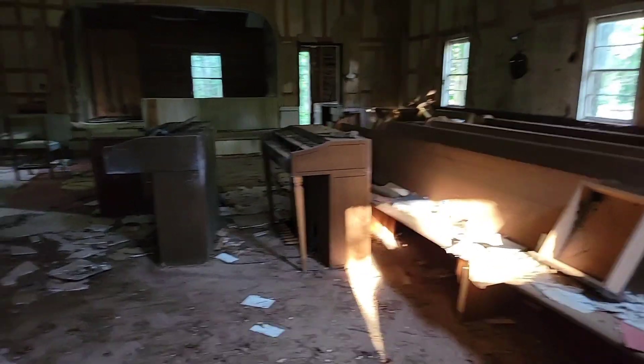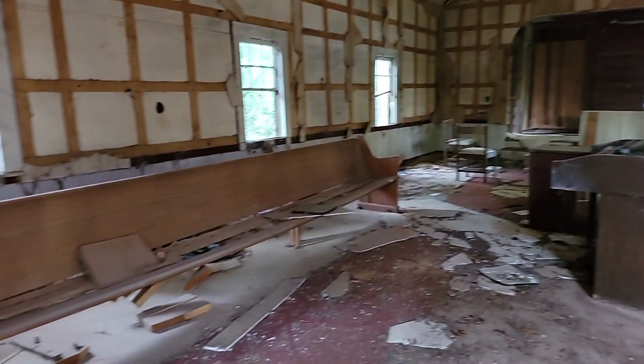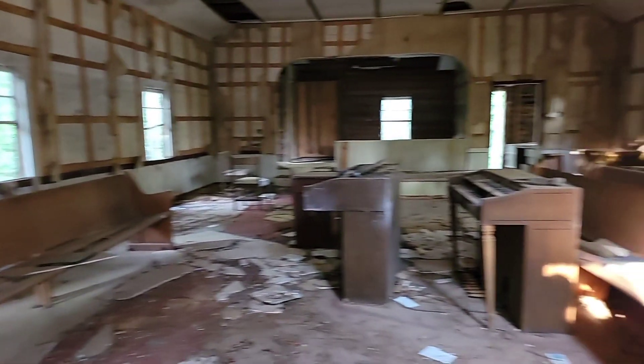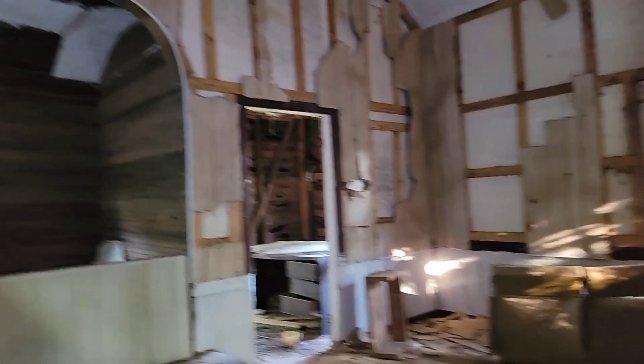There's actually two pianos right there. Look at this. Wow. I definitely got to take a picture of this. This is really cool. I wish I knew more information on it.